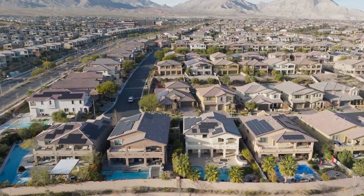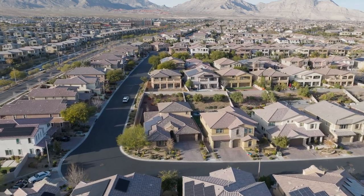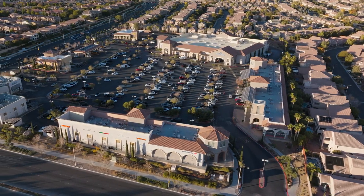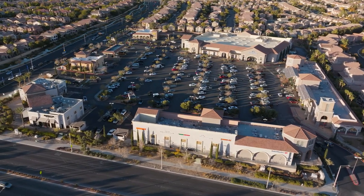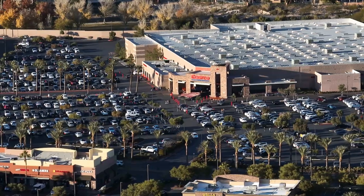I'll be making a left going westbound on Charleston Boulevard, where we'll see some of the established communities and villages. I do want to make a note that we have a huge plaza featuring Costco here — and I know Costco is very important for a lot of my buyers.